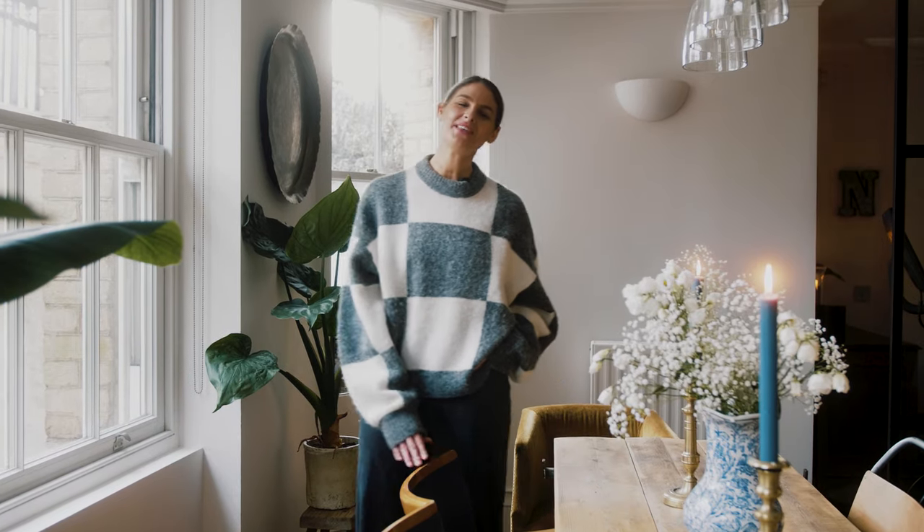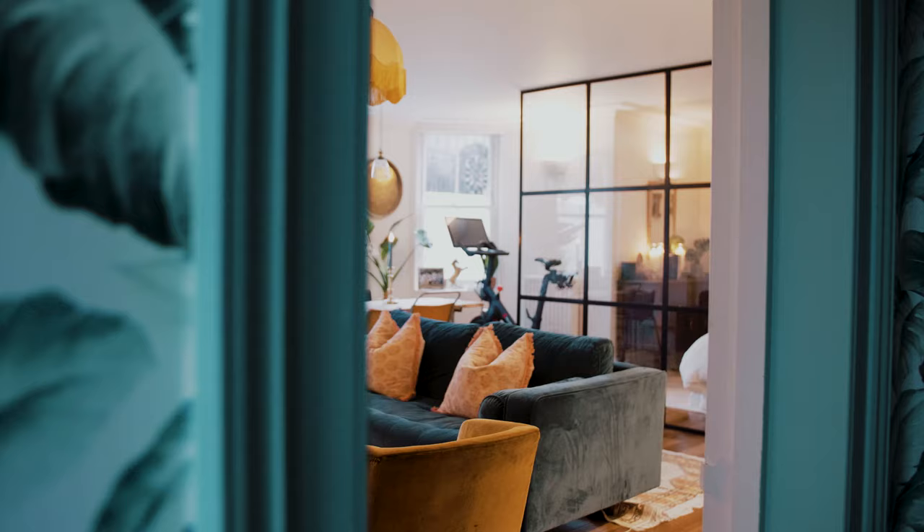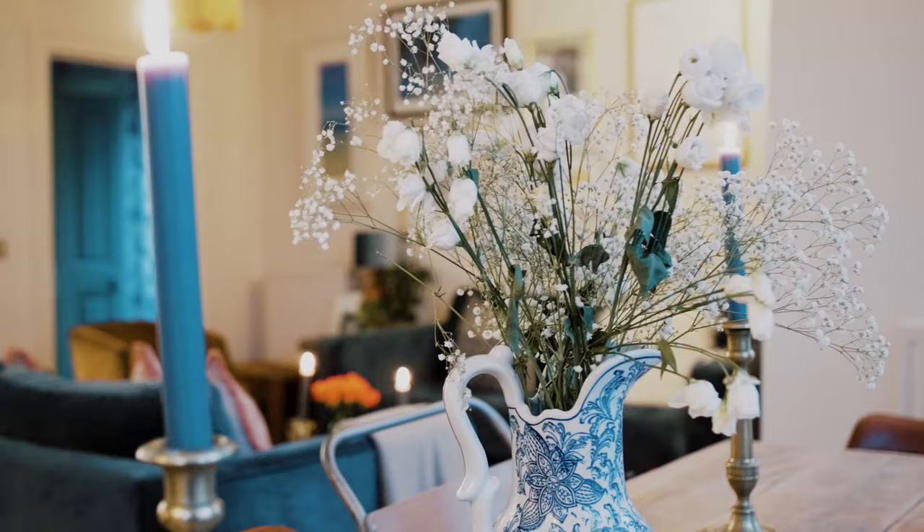Hi, I'm Tash and I'm the lead colour specialist at Lick. I'm going to take you on a little tour of my London flat and show you where I got my inspiration from, a bit of the home decor, so come take a look.